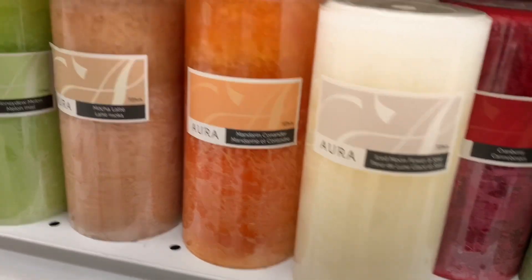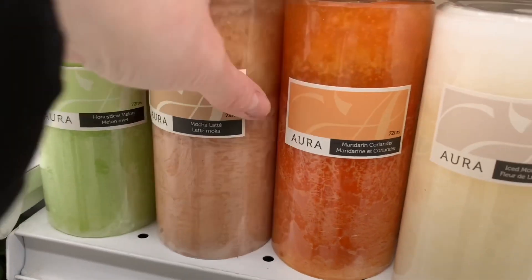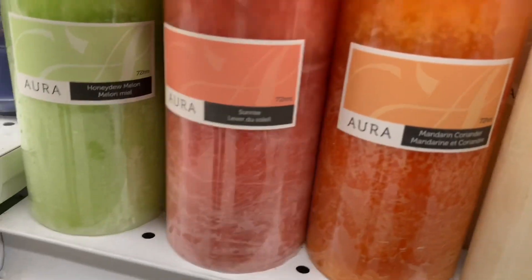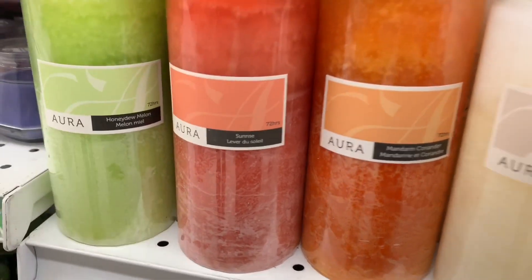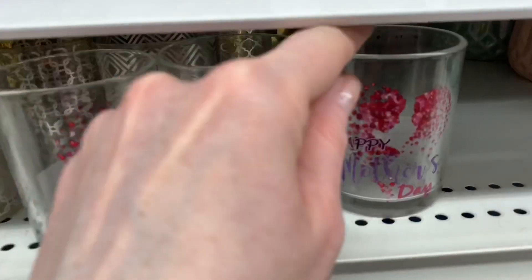The scents included Boca Latte, Lavender Lime, Cranberry, Iced Moonflower and Sake, Mandarin Coriander, Sunrise, and several more hidden behind those. They were just jammed from the front to the back on the shelves. These are such a good find.